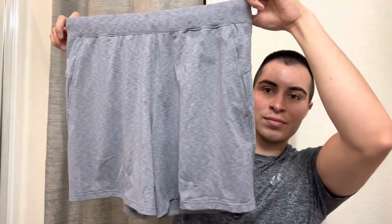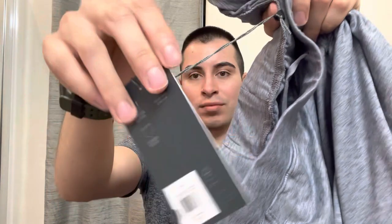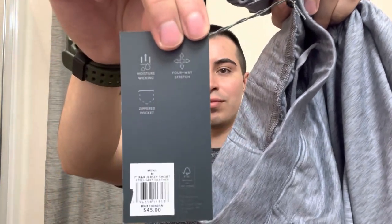These shorts caught my eye. Thought they were nice. I got two pairs. This is like the bluish, grayish color — nice color, honestly. I love that color. So yeah, that's the brand. A little on the pricier side, as you can see.